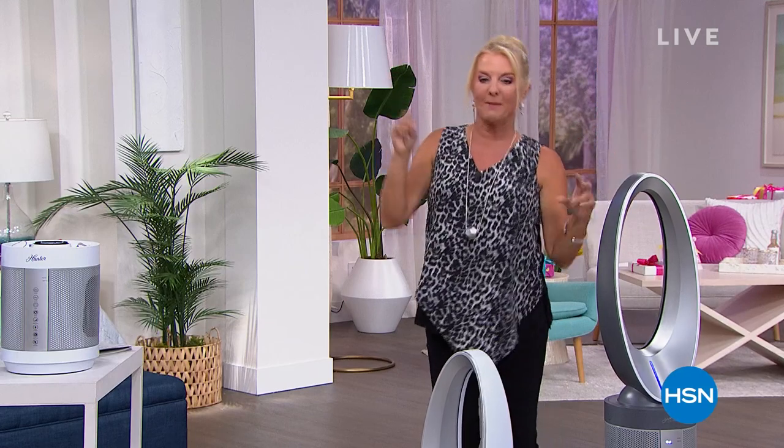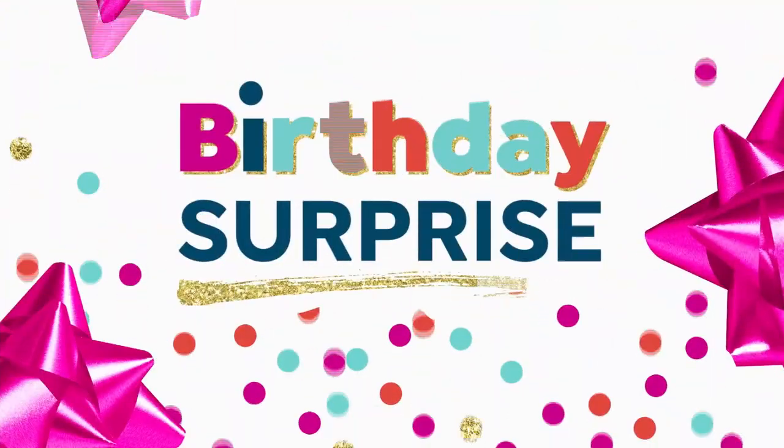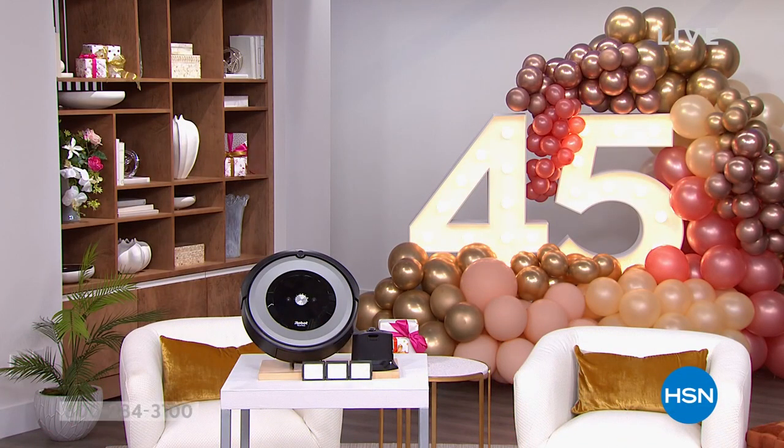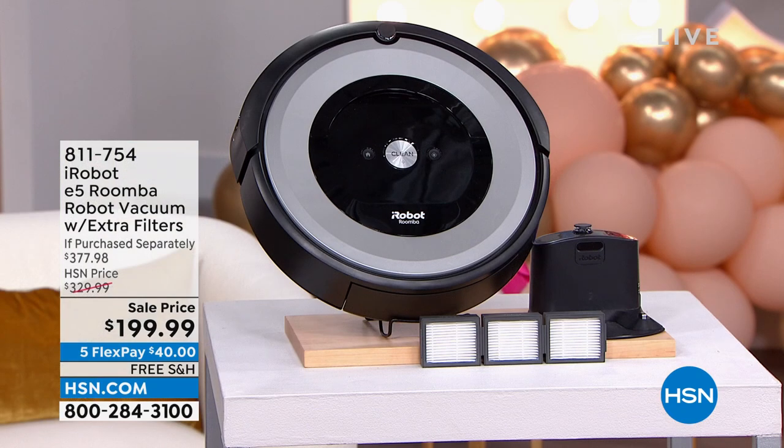I'm so excited about this other item coming up — I have such a good show tonight. Our Today's Special is phenomenal, and we have the Roomba back. Why clean when you don't have to? Why do it yourself? You can literally work less and do more — have more fun — because the Roomba is going to take care of it for you.